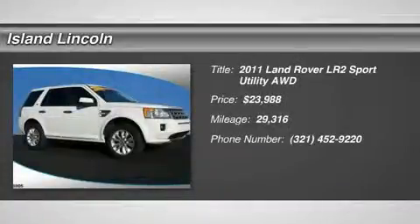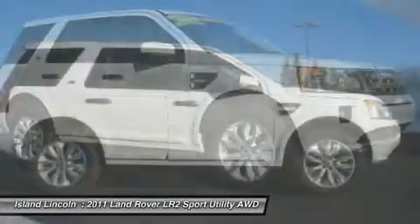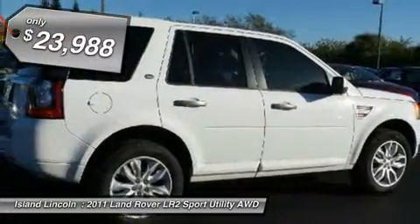Exceptionally nice Land Rover Certified 2011 Land Rover LR2 HSE. Just traded to us on a new Range Rover. Exceptionally nice condition, with only 29,001 miles.